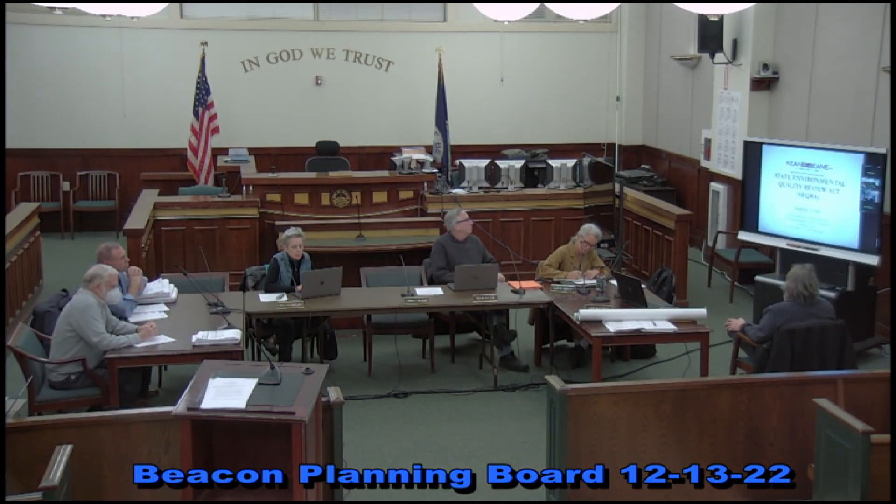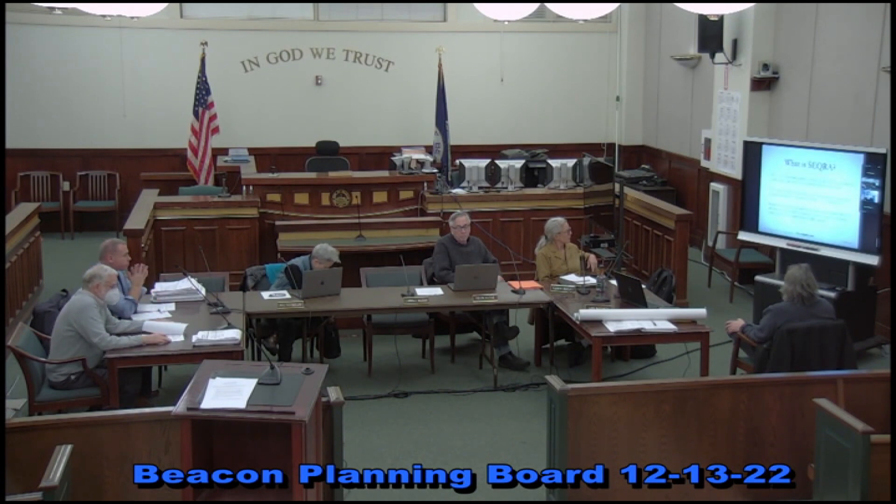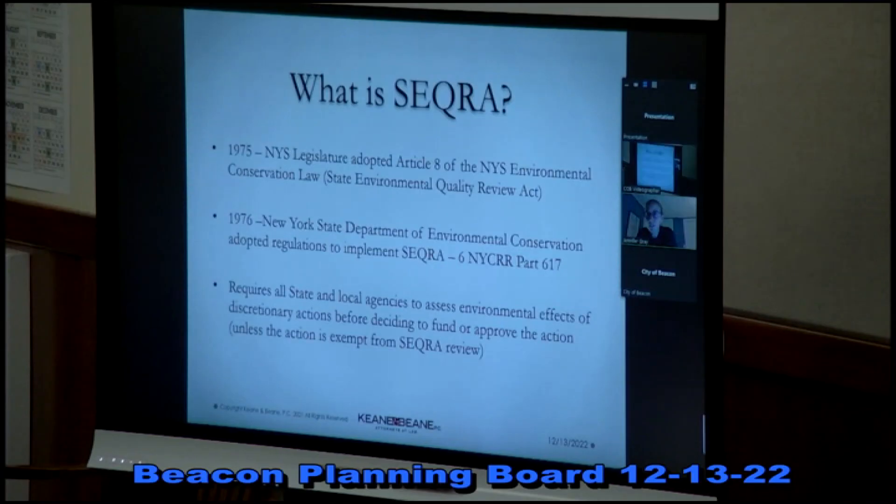This is something that we talk about at almost every meeting. The State Environmental Quality Review Act, or SEQRA for short. I'll be going through where it all came from, what the purpose of SEQRA is, and I've broken down the whole SEQRA process into seven steps that we'll be going through tonight. SEQRA started in 1975 when the New York State legislature adopted Article 8 of the New York State Environmental Conservation Law. A year later, the New York State DEC adopted the regulations that implement SEQRA, at 6 NYCRR Part 617. Those are the regulations that govern our SEQRA review for each project subject to SEQRA.